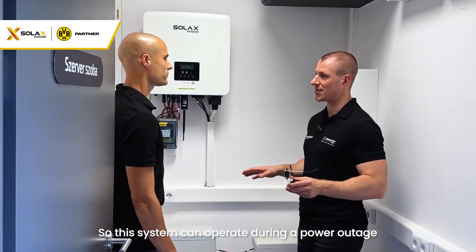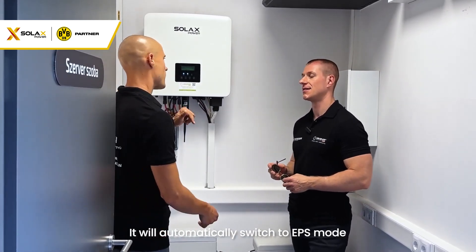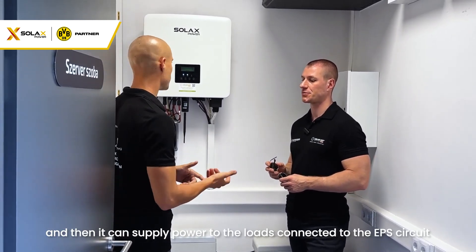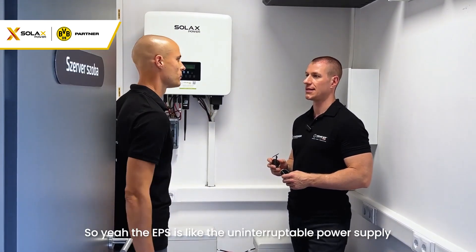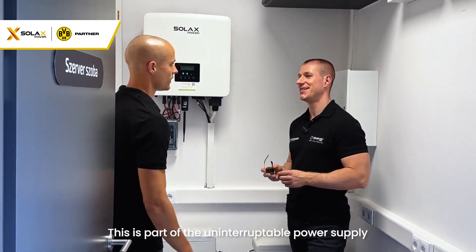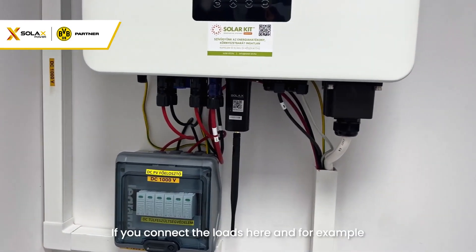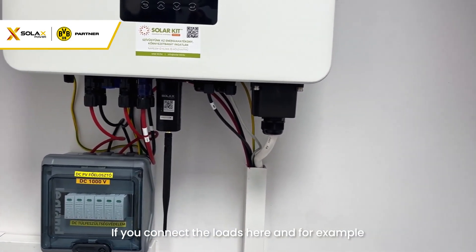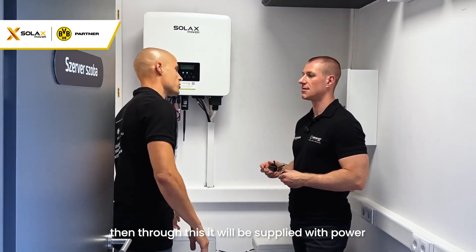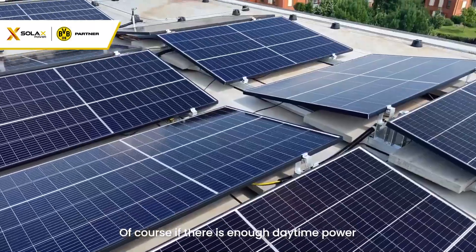This system can operate during a power outage or a complete blackout — it can work fully off-grid. It will automatically switch to EPS mode and supply power to the loads connected to the EPS circuit. The EPS functions like an uninterruptible power supply. If we connect the loads here, during the evening or during a power outage — if anything happens to the grid — it will be supplied with power from the battery and solar panels, provided there is enough daytime power.